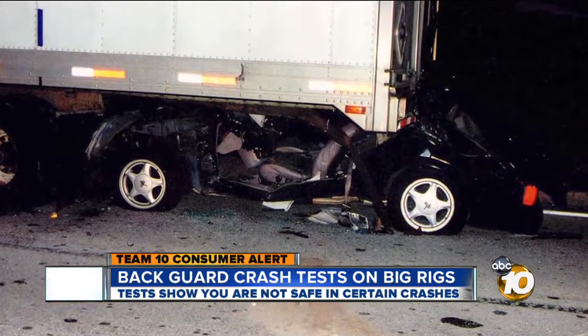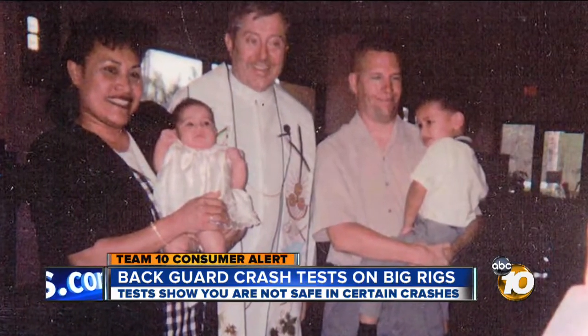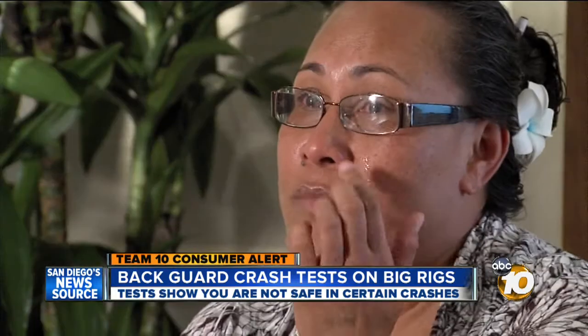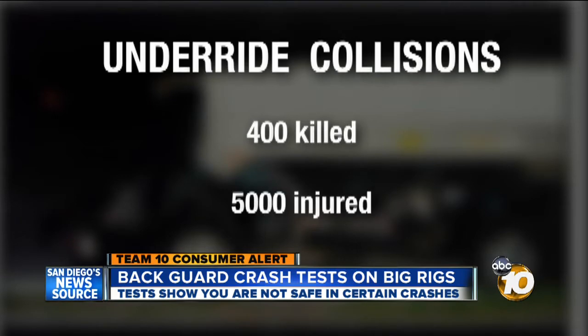C.N. Eberhardt's husband Donald was killed when he drove into a stopped tractor-trailer on a dark road. The 32-year-old police officer left behind two children. "He was not there for me and my kids." Officer Eberhardt was one of more than 400 people killed on average every year in what's called an underride collision. Another 5,000 are injured.